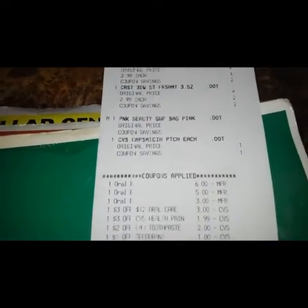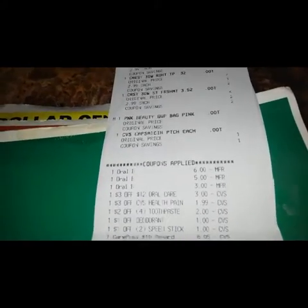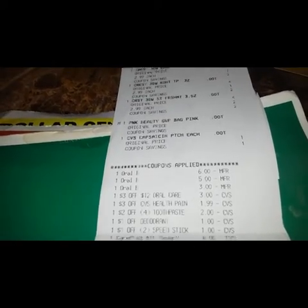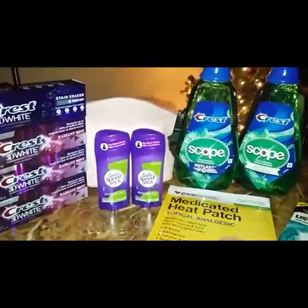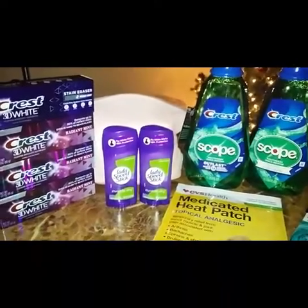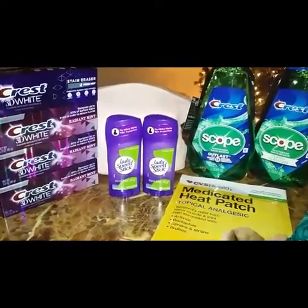You can see all the coupons that came off and all the CRTs. One thing about this first transaction — the cashier used my $10 Care Pass without me knowing. I noticed when I looked at the receipt in the car that she had used my $10 Care Pass without asking me.